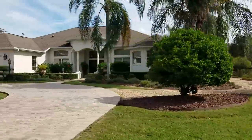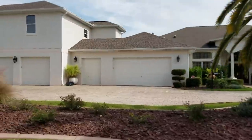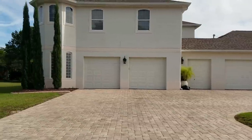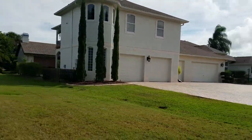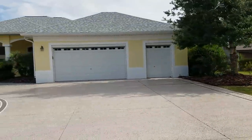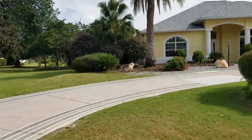This house has one, two - a golf cart garage, car garage, car garage - four cars and a golf cart. That's got a second floor, which is a little bit unusual. Second-story homes are definitely rare in the Villages, but there are a few.